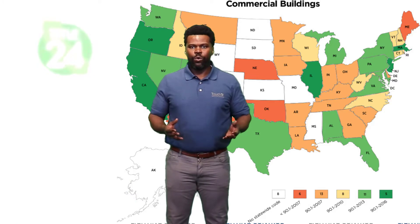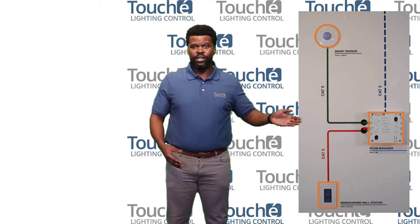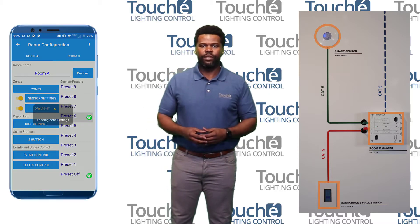We can accomplish Title 24, ASHRAE, and IACC by using these software computer devices and a little help from our phone app.